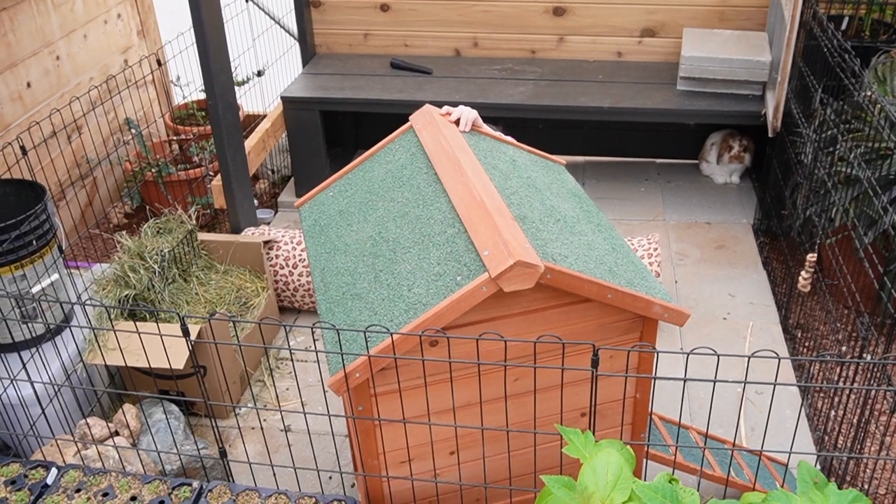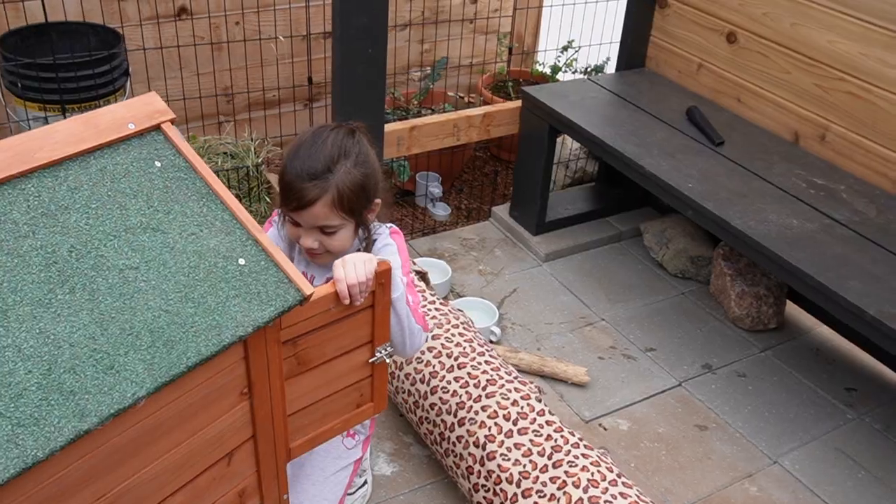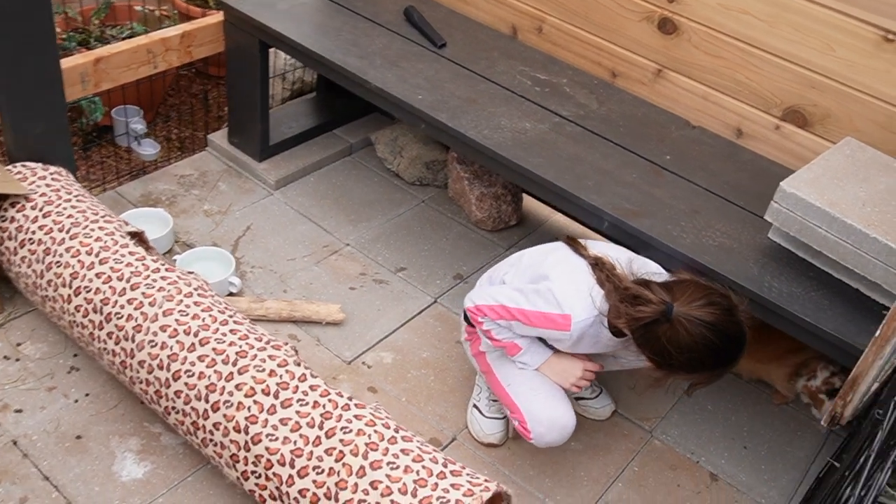What are you doing down there, Sayla? Playing with the sage? Sage inside there — yes, Pumpkin is like right away.